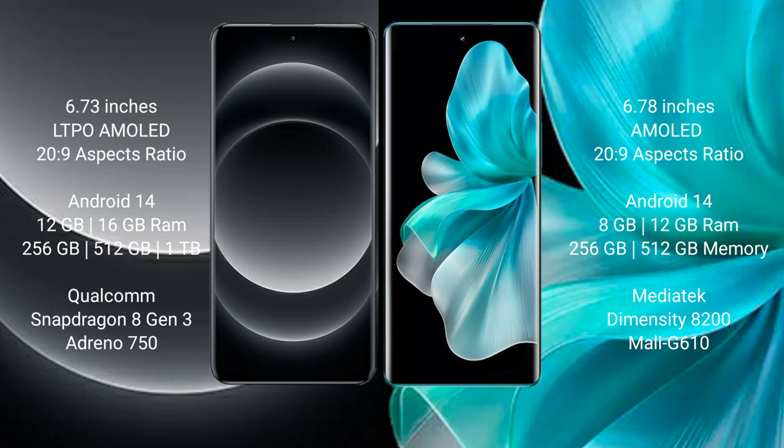Xiaomi 14 Ultra runs on the NVIDE 14 operating system. Vivo V30 Pro also runs on the NVIDE 14 operating system.